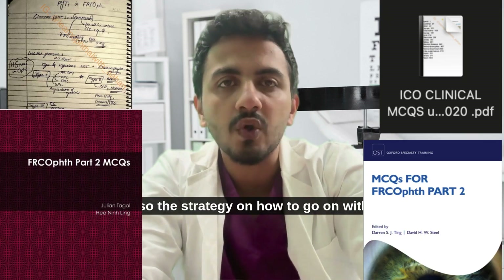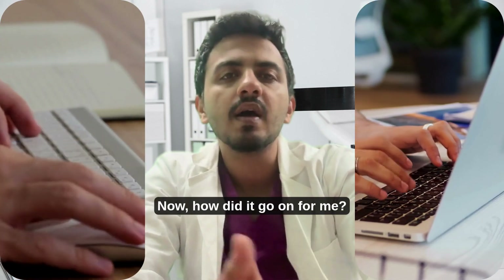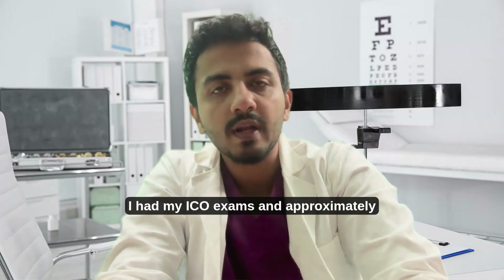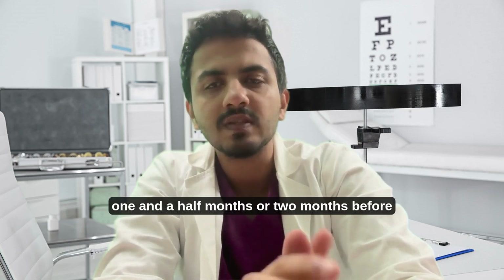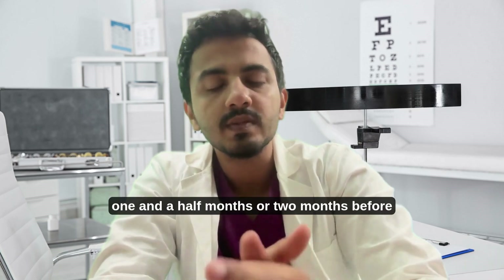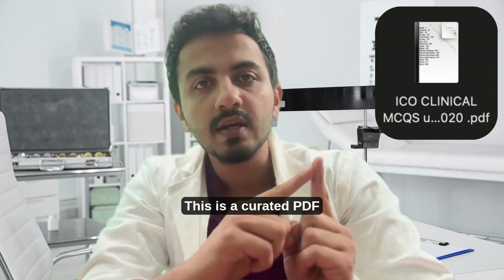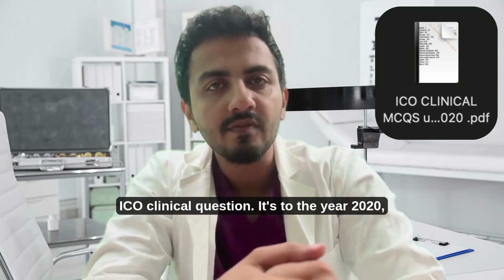So how did it go for me? On October 28th, 2024, I had my ICO exams. Approximately one and a half to two months before that, I was in deep dive with this particular kit — a curated PDF of ICO clinical questions up to the year 2020.